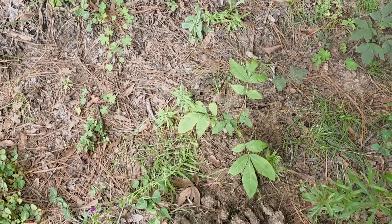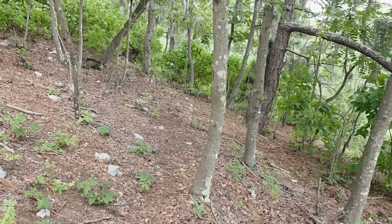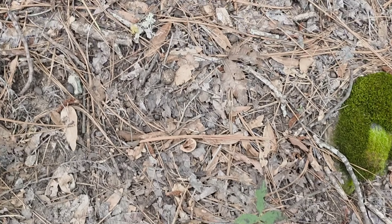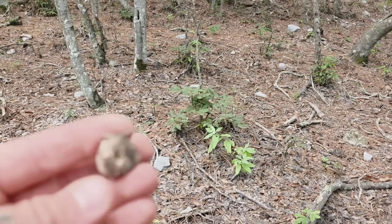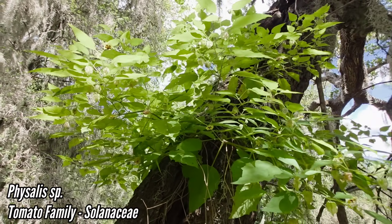Got a Penstemon, not surprisingly. Got a Geranium — I bet the fungal diversity here is quite nice. That looks like it might be a hickory rather than a walnut.